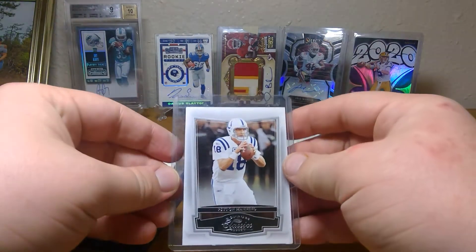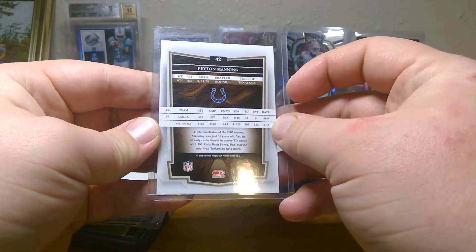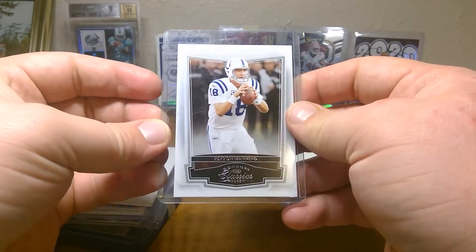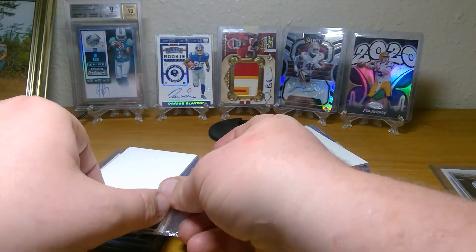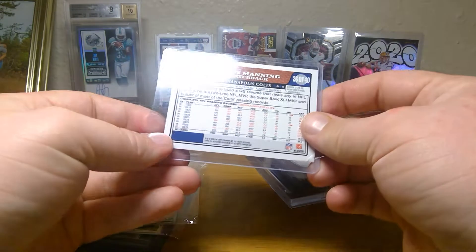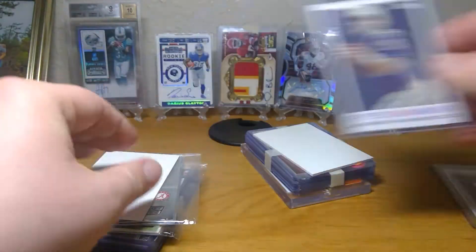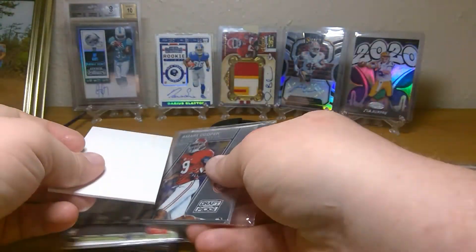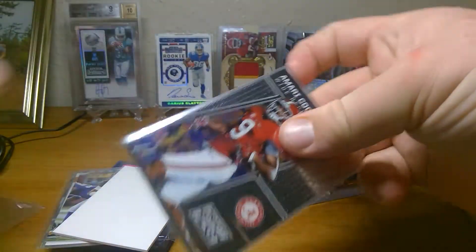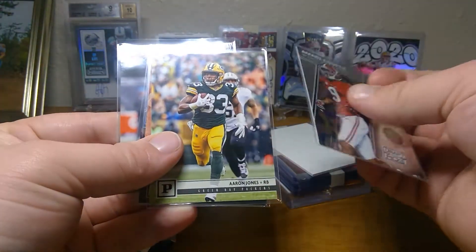First card here is a Peyton Manning. It's not his rookie card. He said he'd include any Peyton Manning card as a rookie, so maybe that's his rookie right there - nope, not his rookie. But pretty good card right there obviously. Next is a Marvin Cooper out of Draft Picks - I think that's his rookie, but I'm not sure. 2016, maybe.